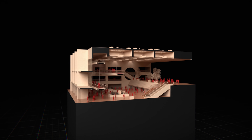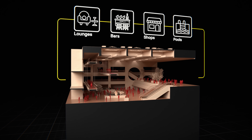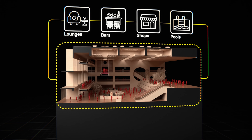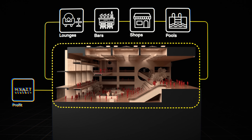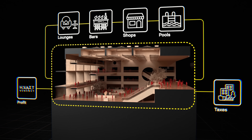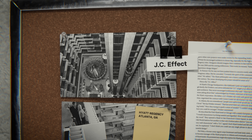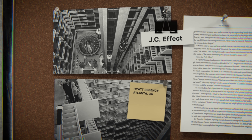Hyatt simply couldn't build these kinds of buildings fast enough, and this lobby was central to their new hotel concept. By combining easy access to lounges, bars, shops, and pools, the lobby functioned as a kind of European plaza in the middle — an enclosed city of leisure where guests could eat, relax, and ultimately spend their money. This successful model generated revenue for the hotel and tax income for cities struggling with disinvestment at the time. But to succeed, these lobbies needed to be truly spectacular. Hyatt called it the JC effect — when the lobby's grandeur practically forces new arrivals to exclaim 'Jesus Christ' the moment they walk in.